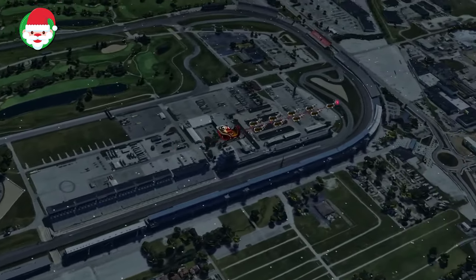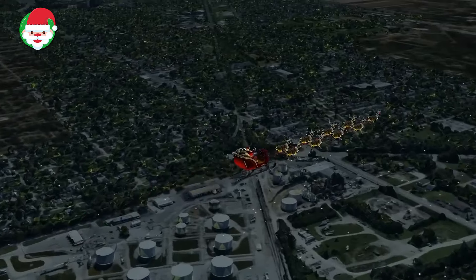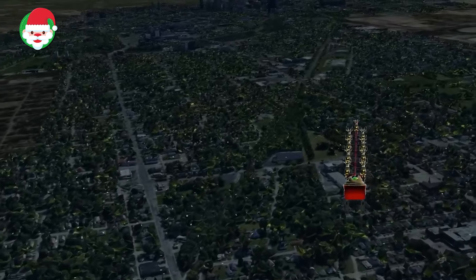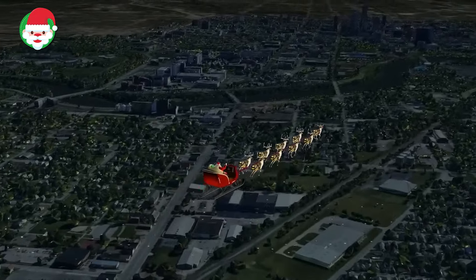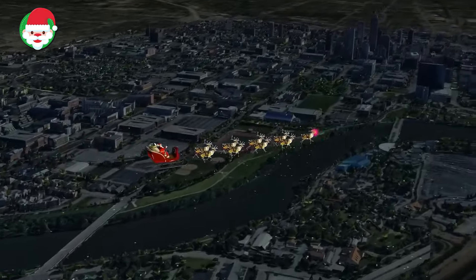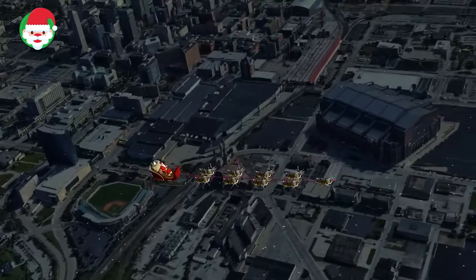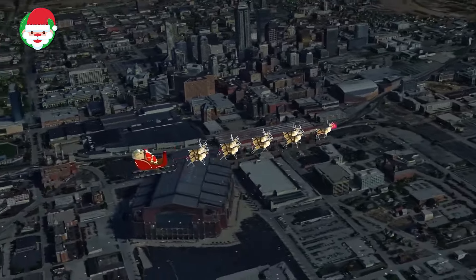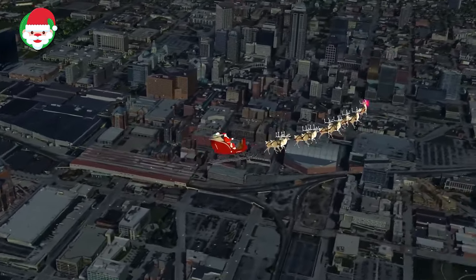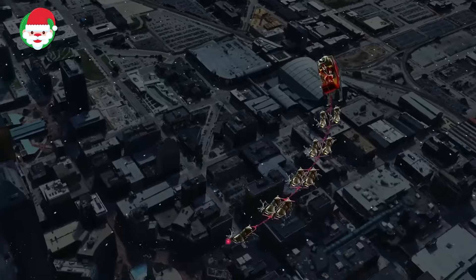Norad has just spotted Santa flying through the skies of Indianapolis, Indiana. Nicknamed the Circle City, Indianapolis boasts some of the finest examples of neoclassical architecture in the Midwestern United States. Its children's museum is the largest museum for children in the world. As he works his way through the city, Santa likes to hum 'Take Me Out to the Ball Game,' written by Indianapolis native Albert Von Tilzer. Stick around to find out where Norad spots Santa next.